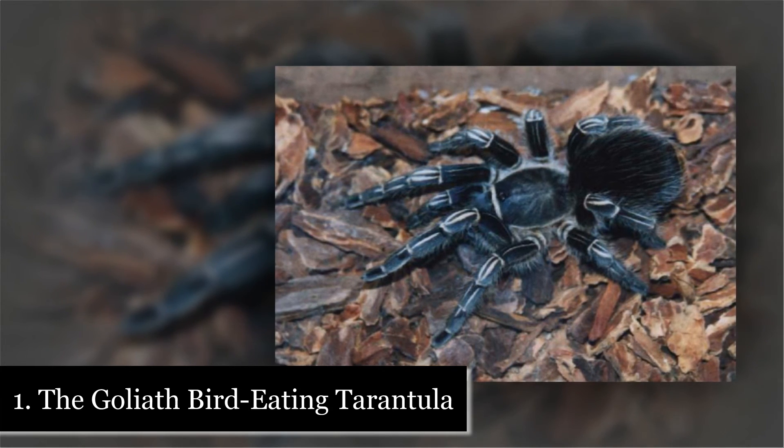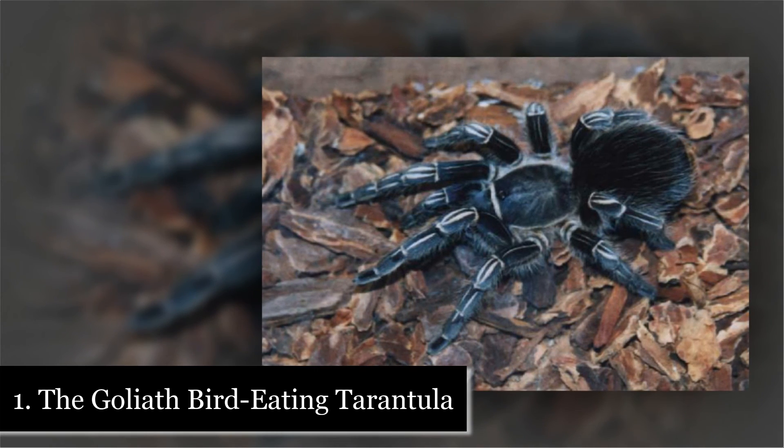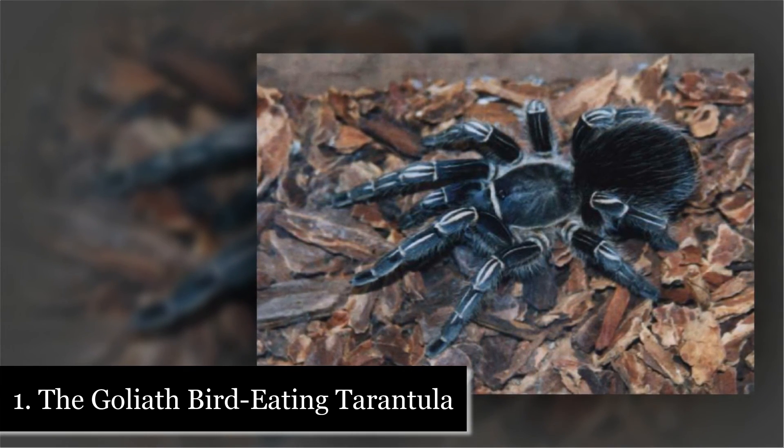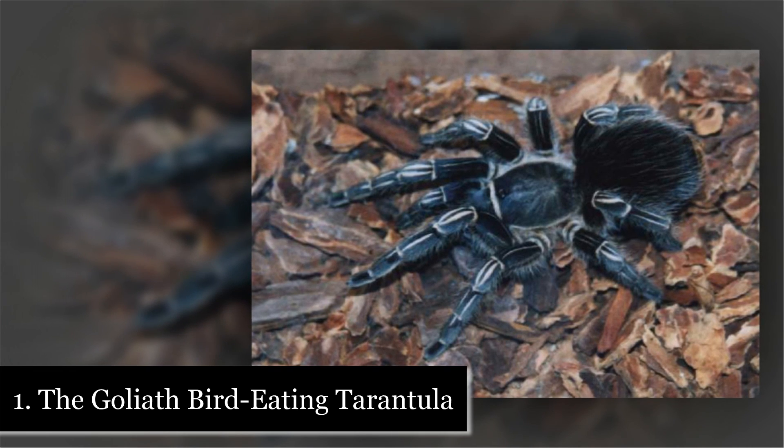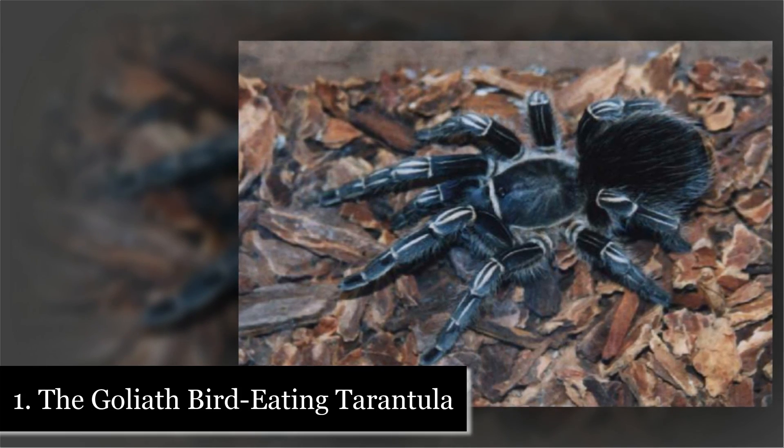Number 1: The Goliath Bird Eating Tarantula. The largest spider in the world is the Goliath Bird Eating Tarantula. Yes, as the name suggests, this spider is large enough to eat birds, and it does. Yikes.